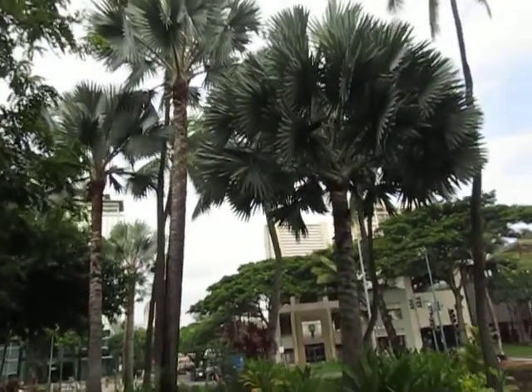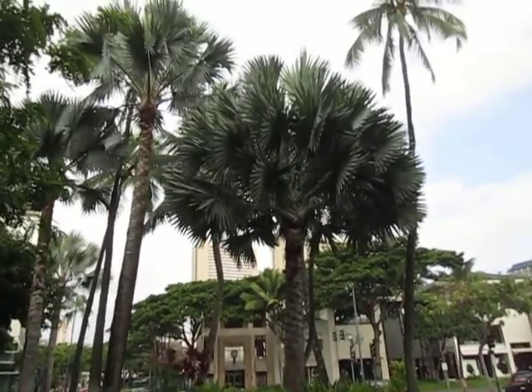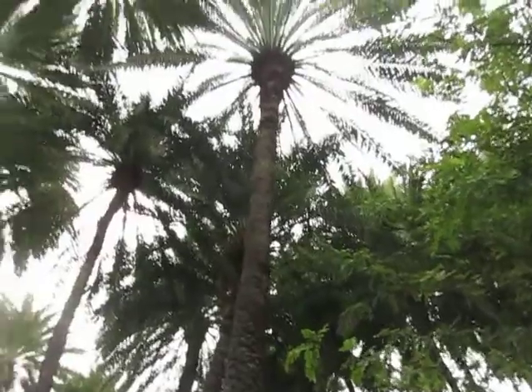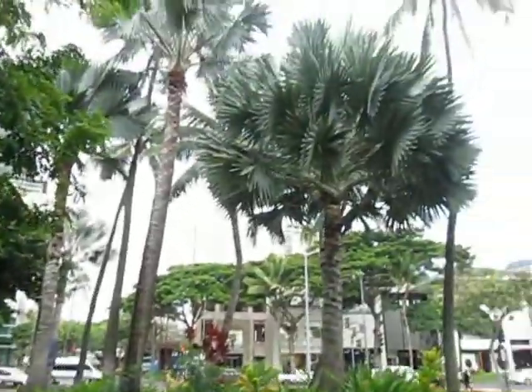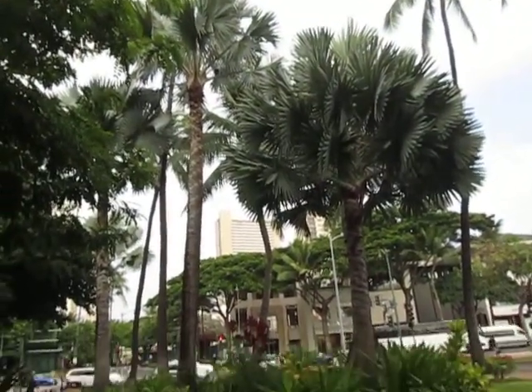Look at how stiff the fronds are, and they're big too. We came across some really nice ones in Maui, just where we were staying in Kihei, but these are the nicest ones here in Waikiki — along with this grove of Phoenix. And the United States Post Office is right there beside the tennis courts. Those are magnificent.